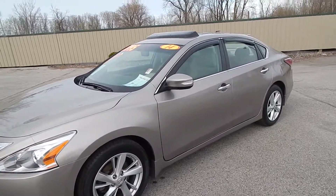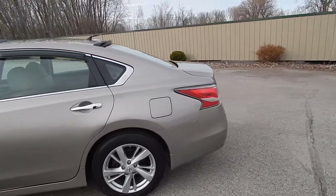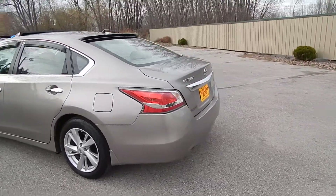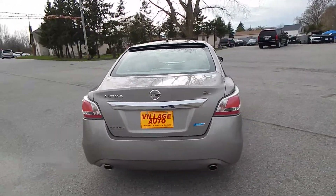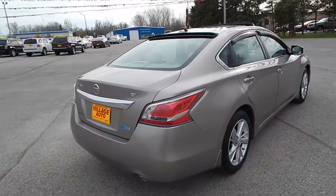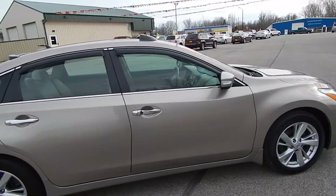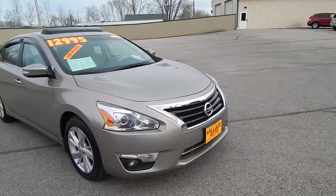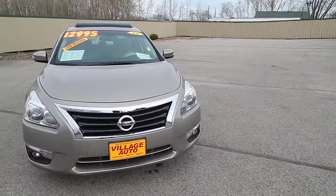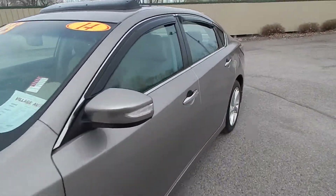This is Village Auto's 2014 Nissan Altima SL four-door sedan. Very clean car, with dual exhaust, rear defrost, and premium alloy wheels with two brand new front tires. Very well maintained vehicle. This one comes equipped with a 2.5 liter four-cylinder motor along with the automatic transmission. Great deal for only $12,995.